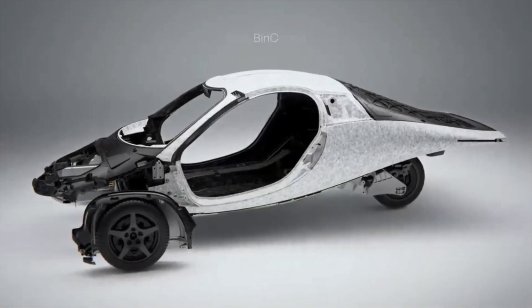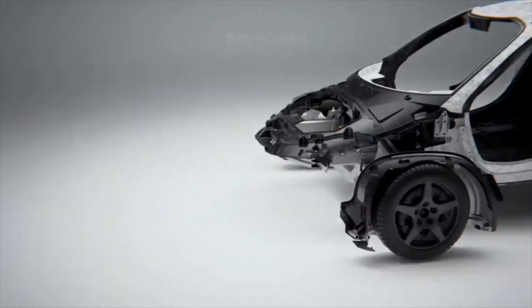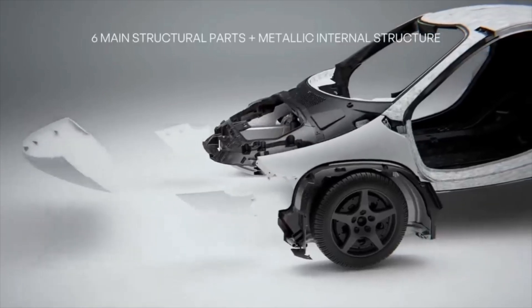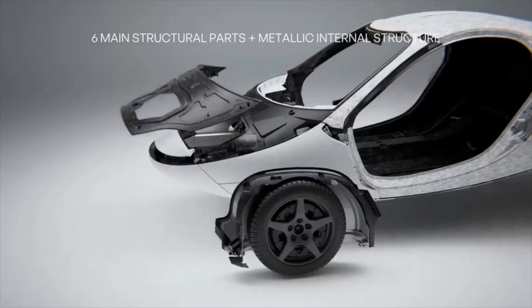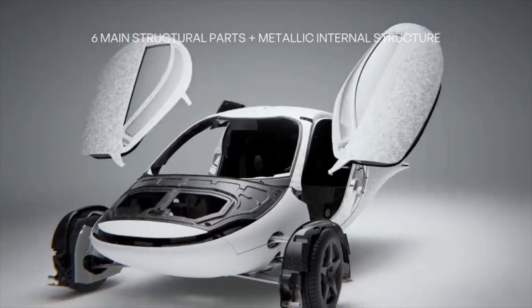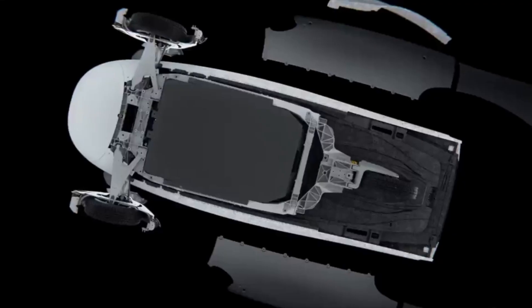Hey everybody, how's it going? Things are looking up for Aptera. They are getting ready to start producing their Pi and get the vehicles on the production line for mass production. But I want to talk about something that would actually benefit Aptera in the future, so we're going to talk about that right now.